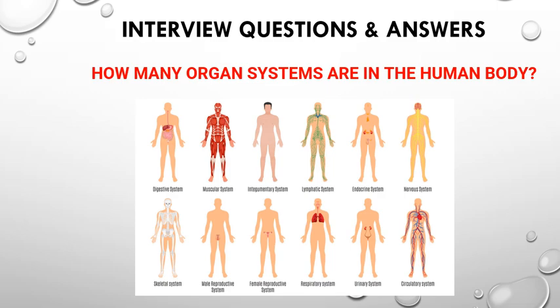They will ask about the systems and may ask you to explain any one system — for example, explain the digestive system, cardiovascular system, or skeletal system. They will ask questions in different ways, about any one system or give you a choice.